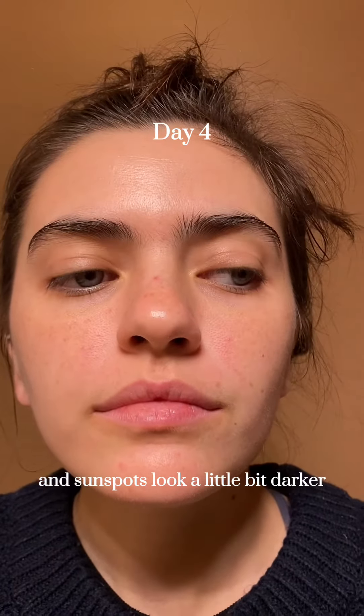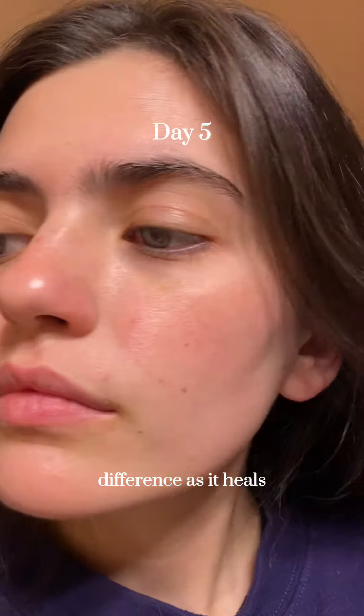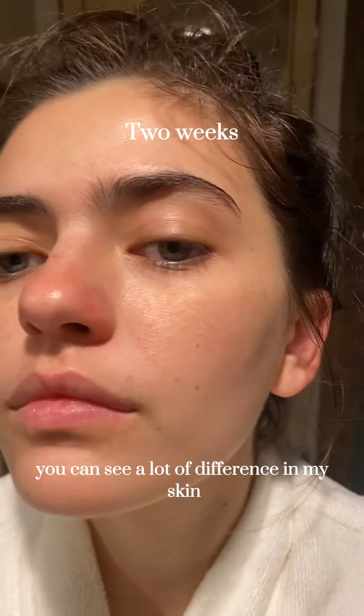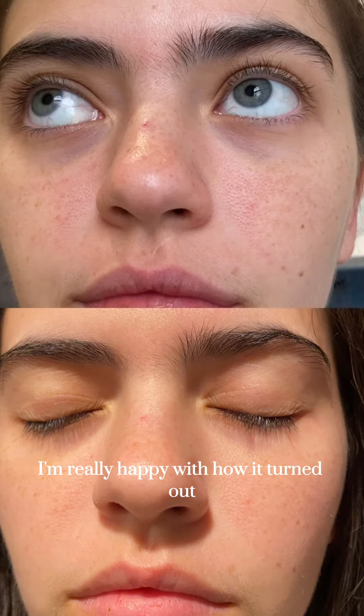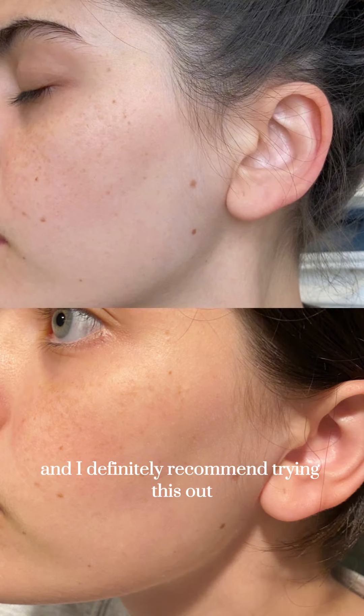As you can notice, some of my freckles and sunspots look a little bit darker, and that's where you're going to notice the most difference as it heals. Now, being that this is my first session, though you can see a lot of difference in my skin, it will take a few more sessions to get a more drastic result. But overall, I'm really happy with how it turned out on just one session, and I definitely recommend trying this out.